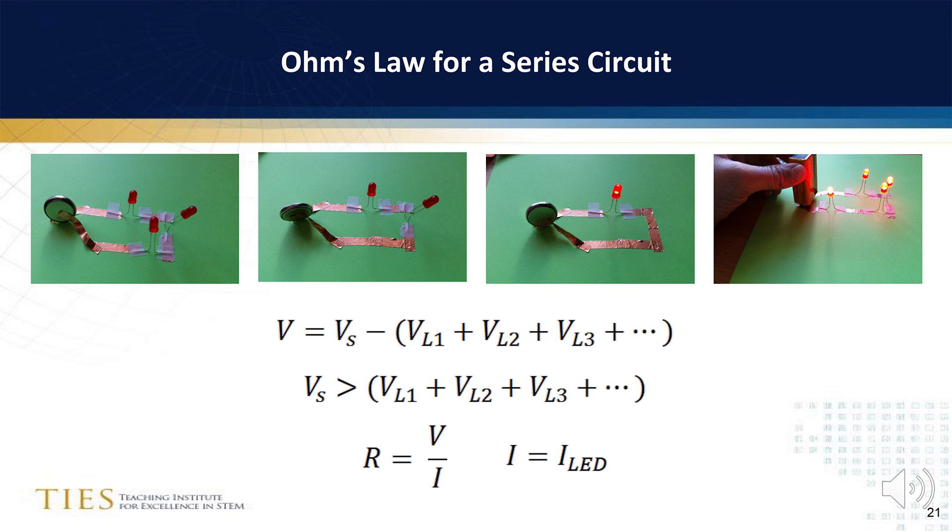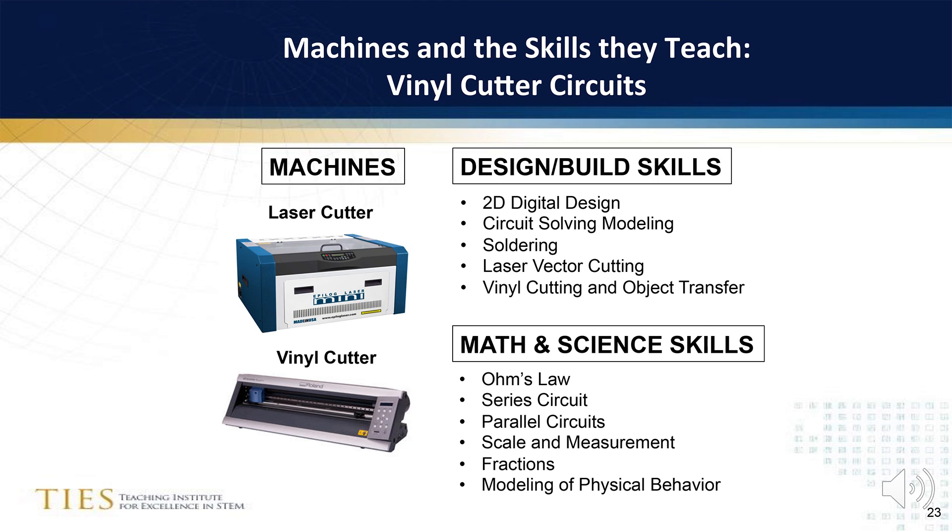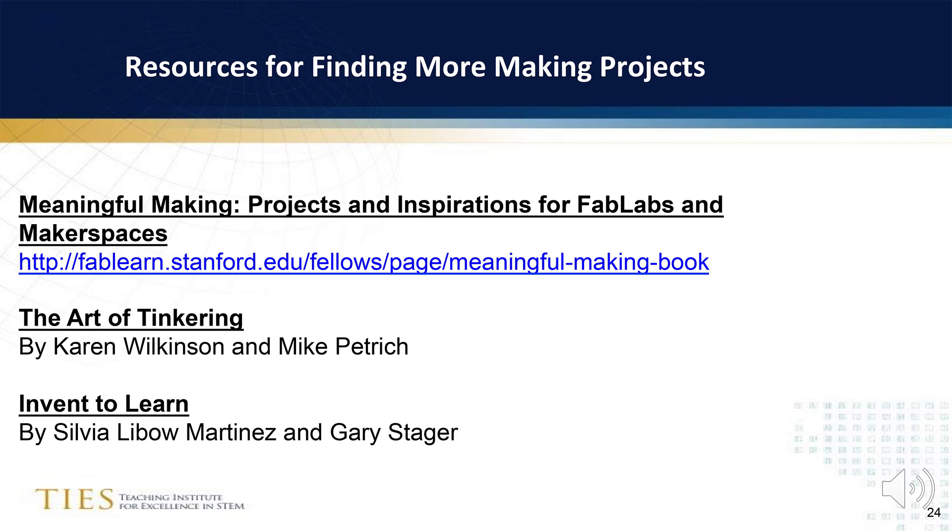Here is the copper tape analogy of four series circuits, and here is the copper tape analogy for a parallel circuit. Two machines are used for this project: the laser cutter and the vinyl cutter. This activity can also be combined with breadboarding and soldering skills introduced on the electronic workbench.